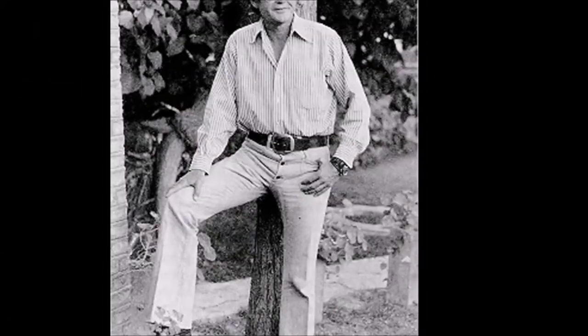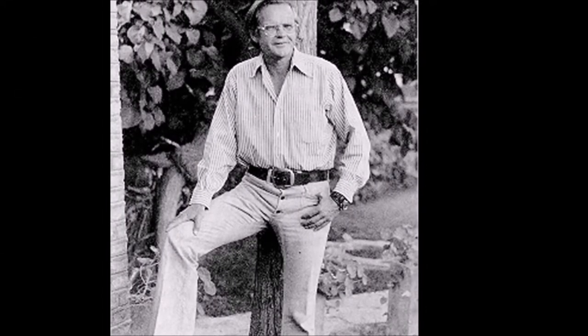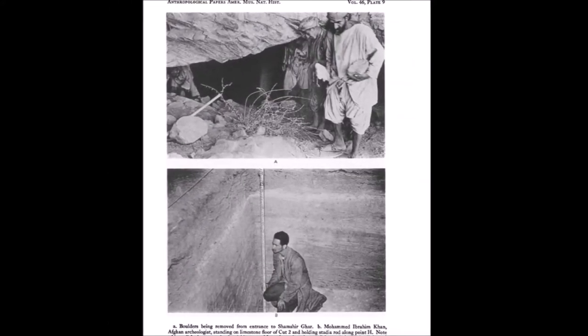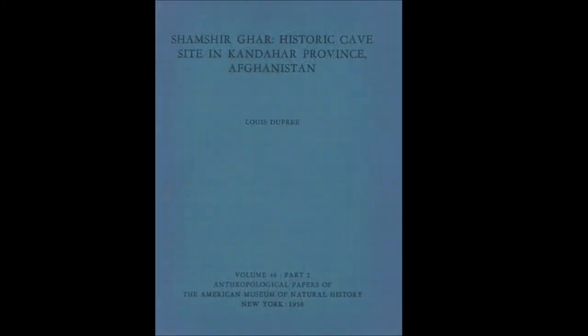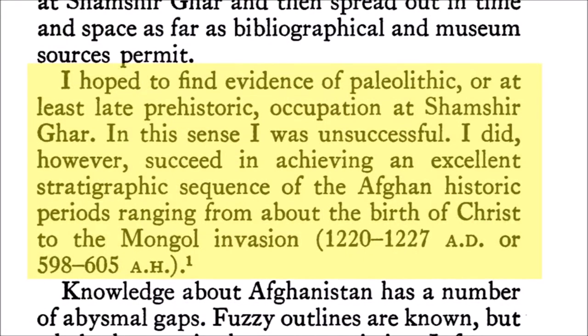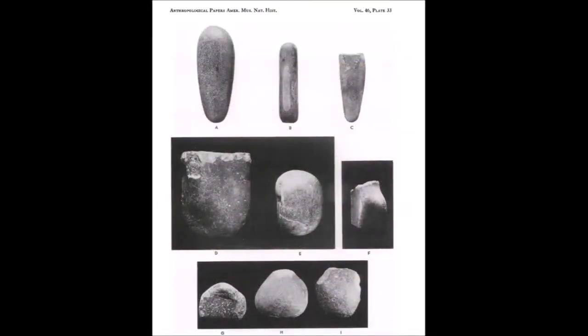In 1950, a group of archaeologists led by Louis Dupree excavated a cave in Afghanistan called Shamshir Gar. According to Dupree's paper published by the American Museum of Natural History, he set out to find evidence of ancient history of the region but was disappointed to only find evidence of occupation going back a mere 2,000 years.